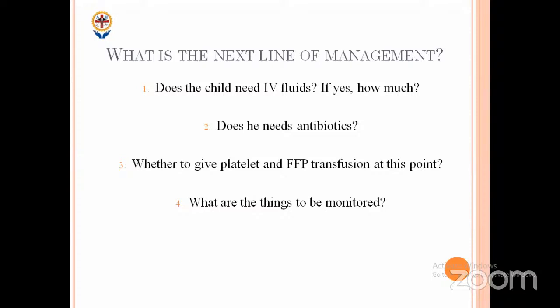How many of you think this child needs IV fluids? Child has fever, poor oral intake, gastritis symptoms. Do you want to start or not? If you want to start, how much — half maintenance, full maintenance, 1.5 maintenance? Leave aside dengue — for any child admitted with these findings, what will we do normally?